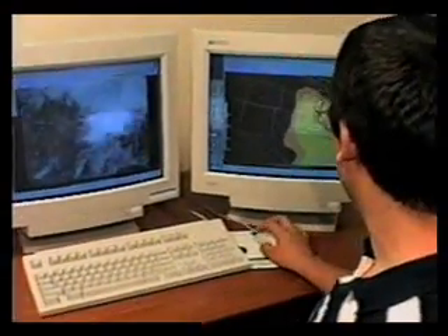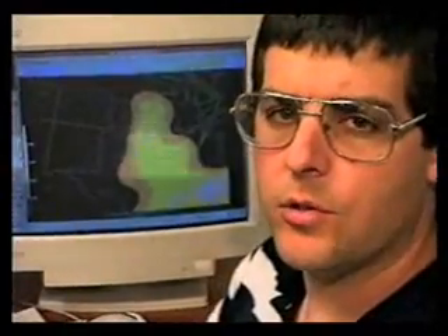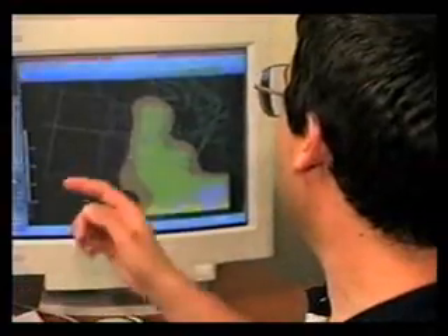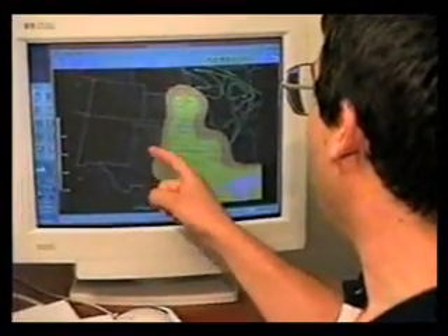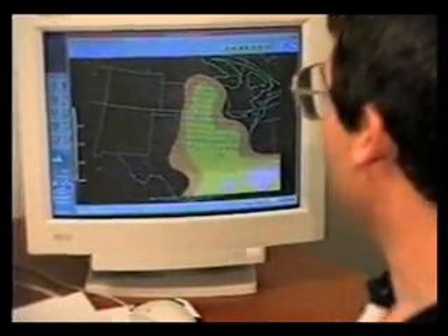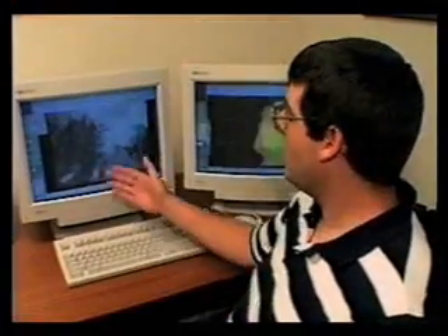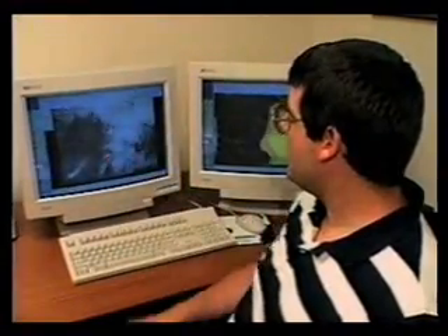Looking at some of the wind profiles, these blue arrows indicate what we look for for supercell storms — a lot of increase in wind speeds with height and also some turning of those winds from southerly to westerly. These measure the magnitude of that change, and it looks fairly favorable for supercells. So any thunderstorms we get along the dry line should be supercells and could certainly produce tornadoes given the amount of moisture, though looking at other features in the upper atmosphere, the storms should remain rather isolated.